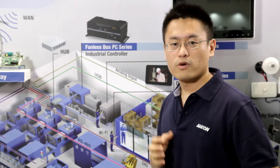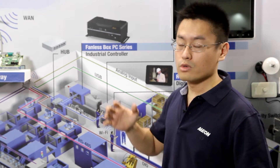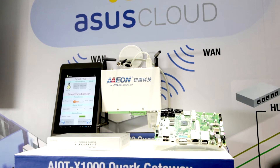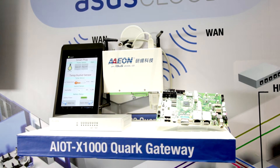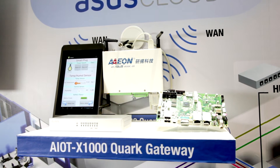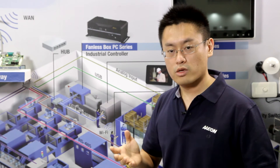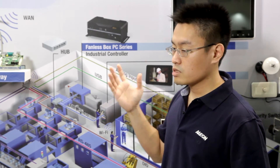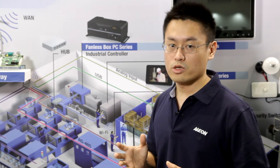To further expand the connectivity, we partnered up with ASUS Cloud IoT gateway platform, which enables all the information to be stored and processed on the cloud, so operators can quickly access all the information anywhere, anytime, through mobile devices.